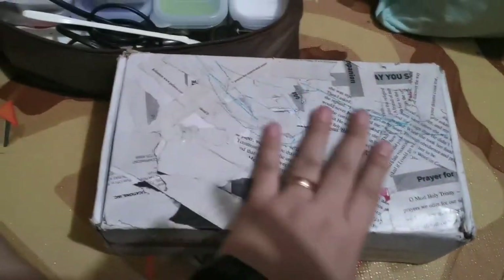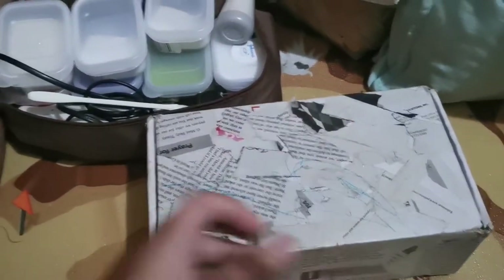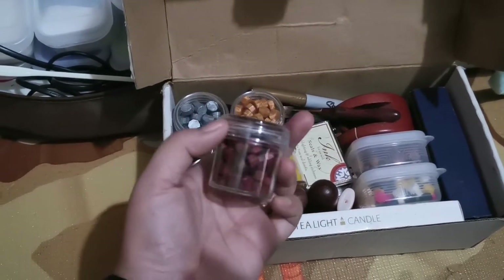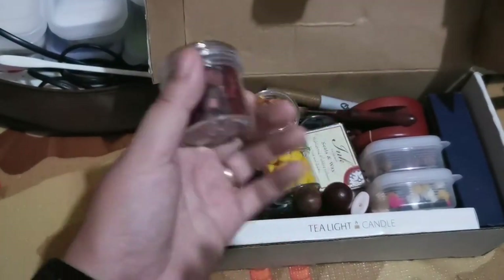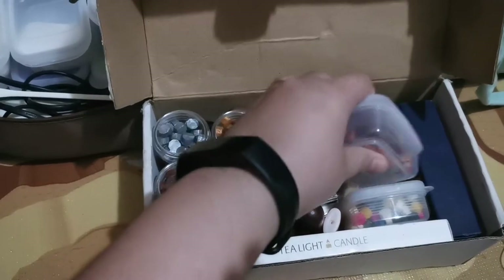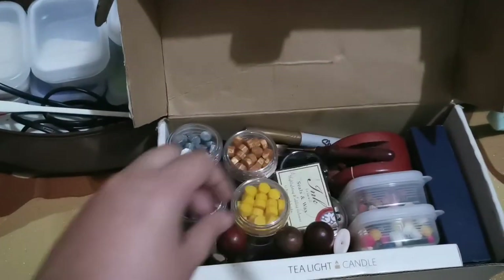Last in this cubbyhole is this box that I tried to decoupage with old paper but I'm too lazy to finish. It's a box a pen was shipped in via LBC. Inside are the cylinders my embossing powders came in, and I moved my wax seal beads into them because they look prettier. The excess beads went into smaller containers — I like using these small containers because they're more compact and fit better.